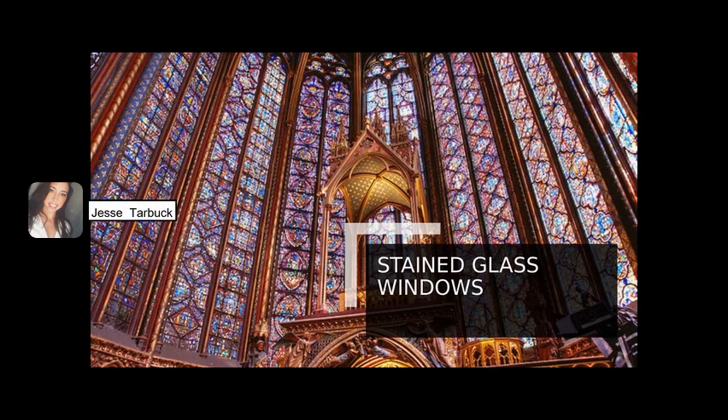Featuring meticulously cut colored glass, these kaleidoscope windows — which are typically either tall or arched lancet windows, or round rose windows — are larger than those found in other types of churches.